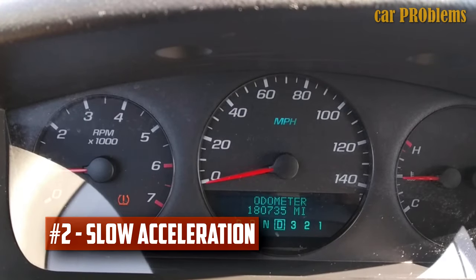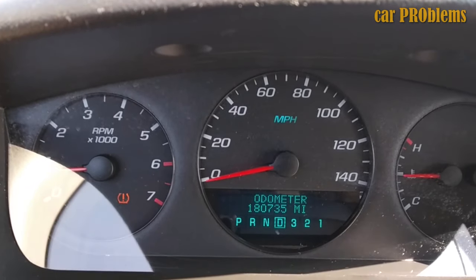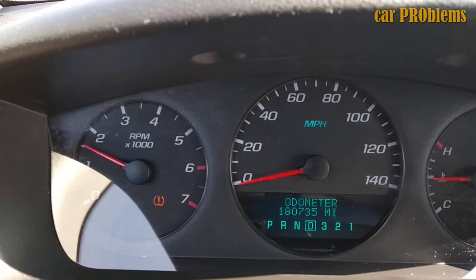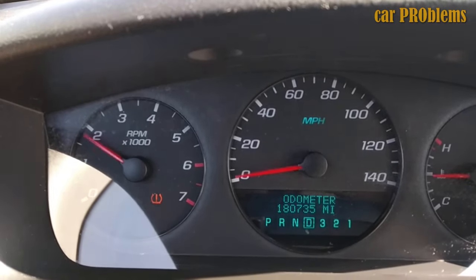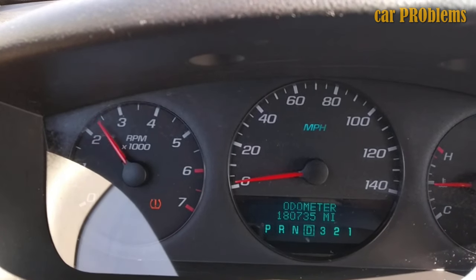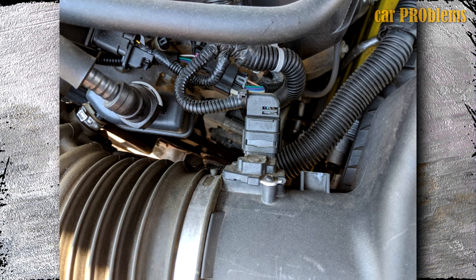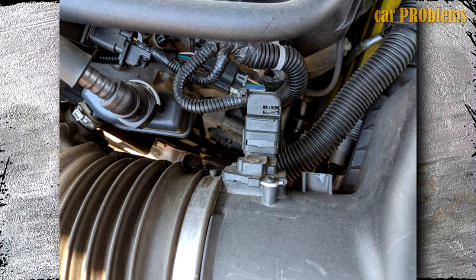Slow acceleration. For optimum performance, the combustion chamber of your engine must have the ideal air-fuel ratio. One of the strange performance issues your car may experience as a result of a malfunctioning MAF sensor is slow acceleration. There is a good chance that this device is broken if you notice that your car is moving much more slowly than usual.